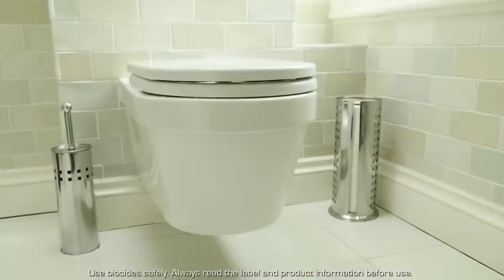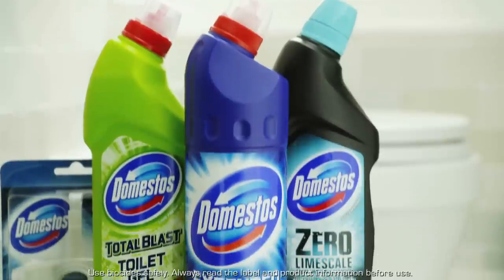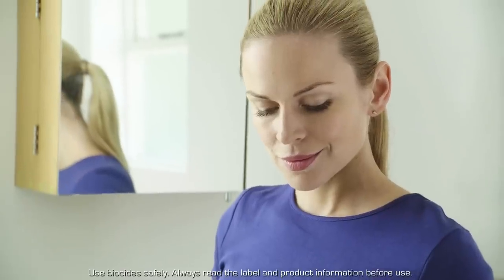Cleaning your toilet isn't the most fun job in the world, but thankfully Domestos, with its whole range of cleaning products, is here to make your life a whole lot easier. Here are a few tips to helping you to use them day to day.